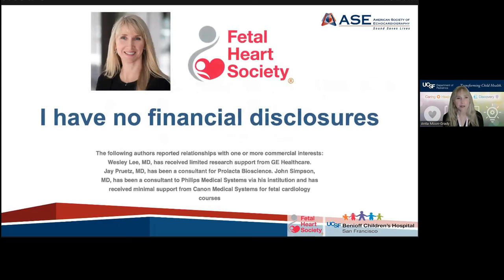I have no financial disclosures, but some of the writing group members who all contributed quite a bit to this presentation do have the disclosures listed on this slide.